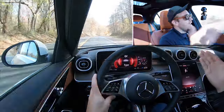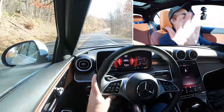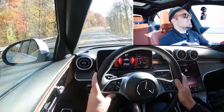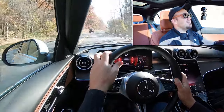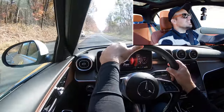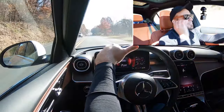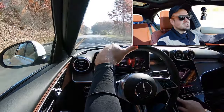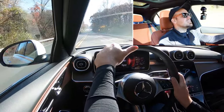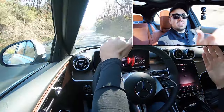Ride quality here in the C-Class is absolutely amazing — no issues at all, even on Hagerstown's smooth, recently repaved roads. In Sport mode, the steering feel is on the firmer side with a nice weight to it, pointing you instantly in the direction you want. Switching to Comfort mode does loosen up the steering feel noticeably, so there's really something for everybody.